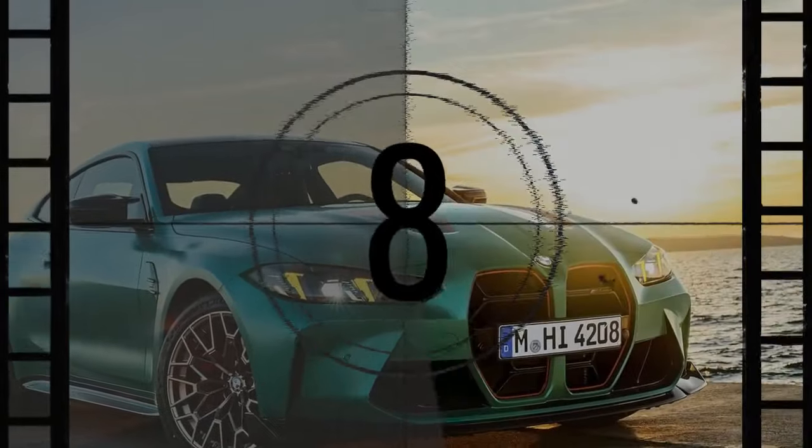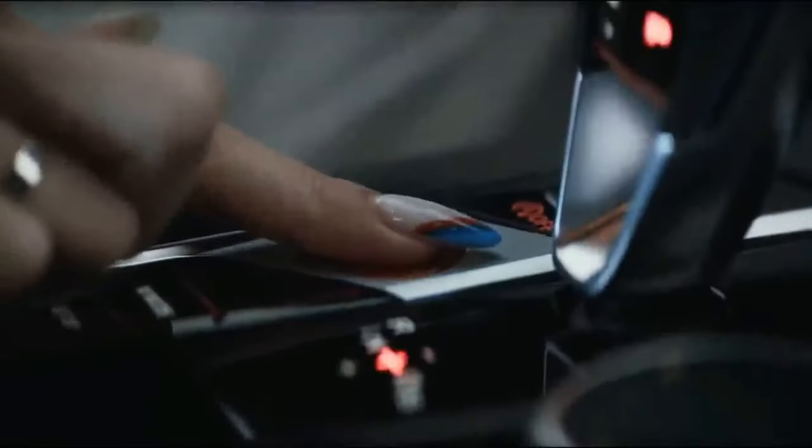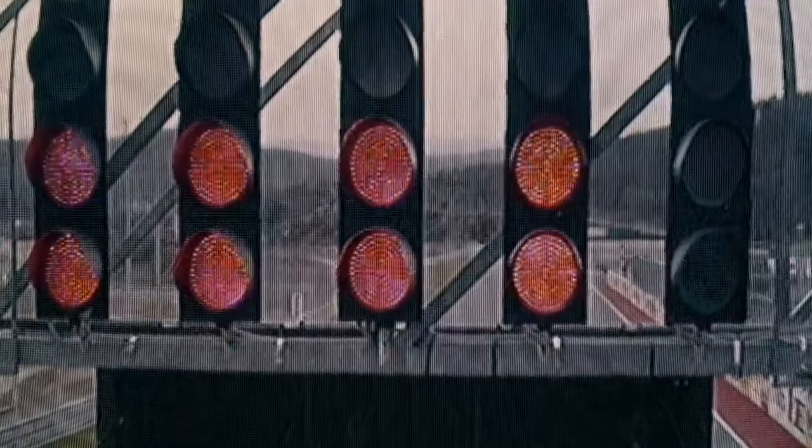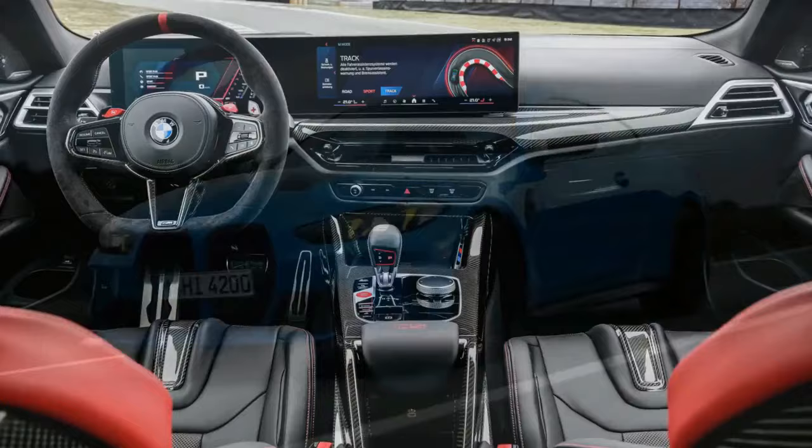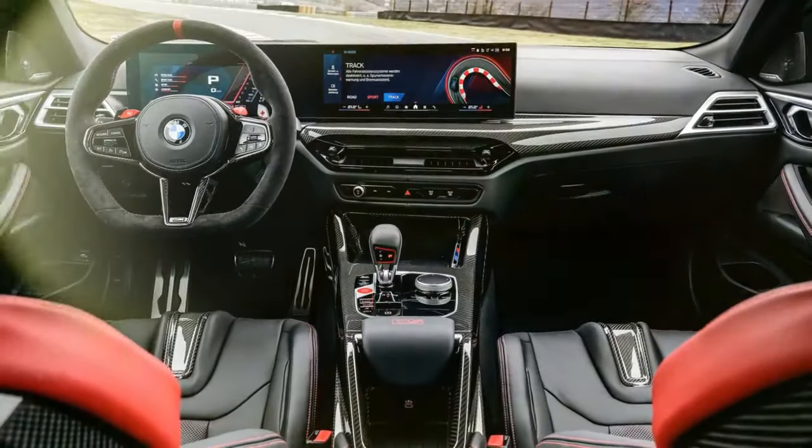Now, almost two years later, BMW has introduced the M4 CS, priced at $124,675. This new model, though equally striking with extensive carbon fiber elements, quad headlights with yellow lenses, and a choice of satin black or golden mag wheels.